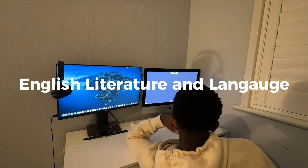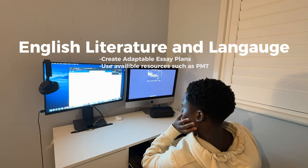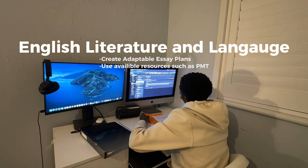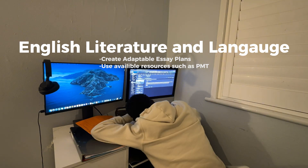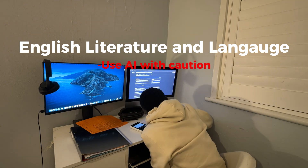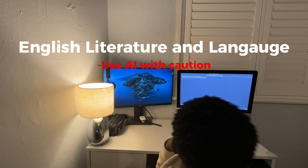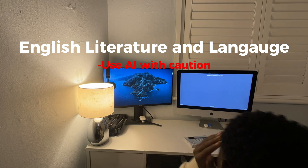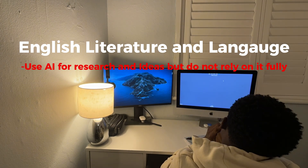Next we have English literature. The most useful action plan here would be to create essay plans that are very adaptable and versatile, as well as using resources around you such as Physics and Maths Tutor, which often offers high-level analysis for many essay topics for each of your books. You might also consider ChatGPT, though with caution — it's known to make up quotes, so use it for ideas but do not rely on it for your whole essay, as that could cause problems.